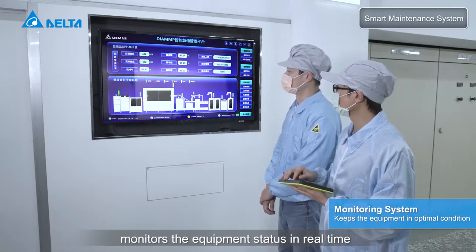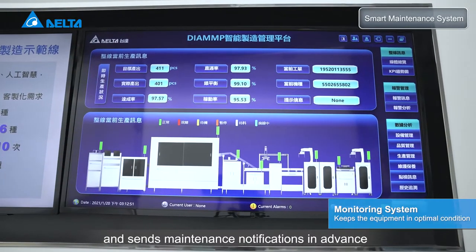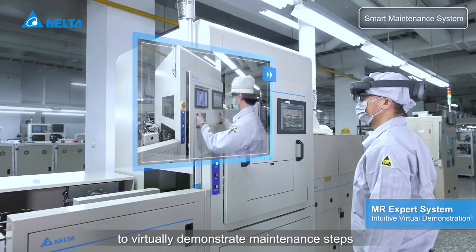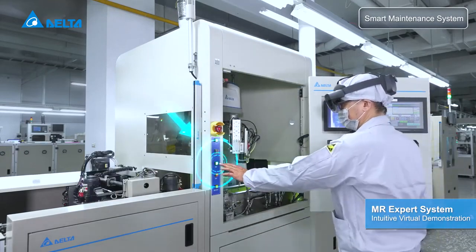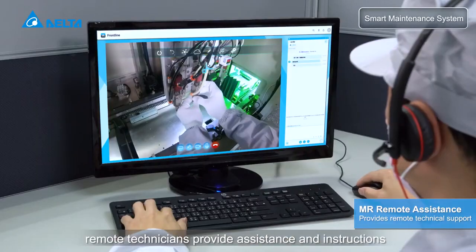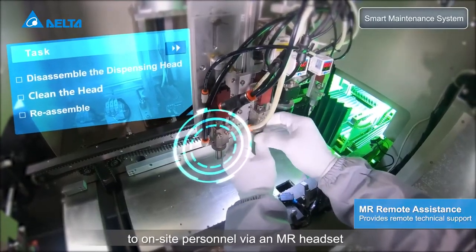The smart maintenance system monitors equipment status in real-time and sends maintenance notifications in advance. The system is supported by MR to virtually demonstrate maintenance steps and ensure correct operation. When technical issues occur, remote technicians provide assistance and instructions to on-site personnel via an MR headset.